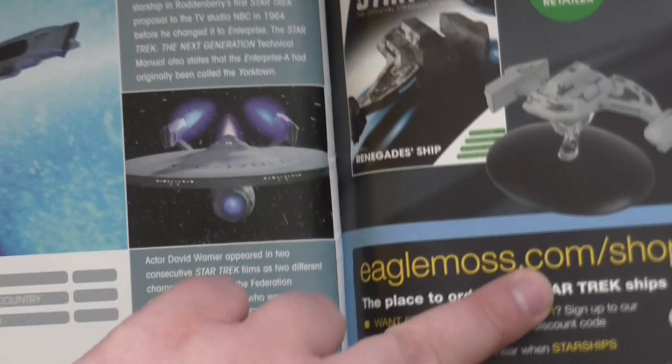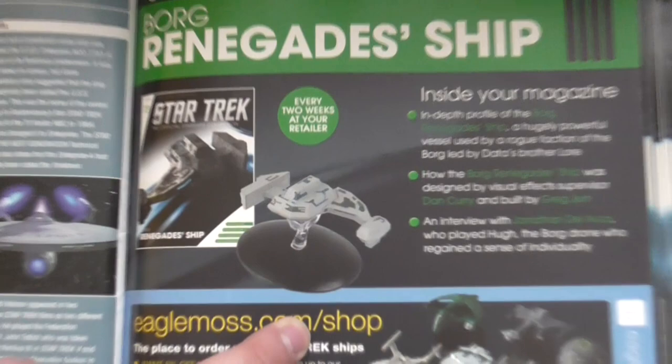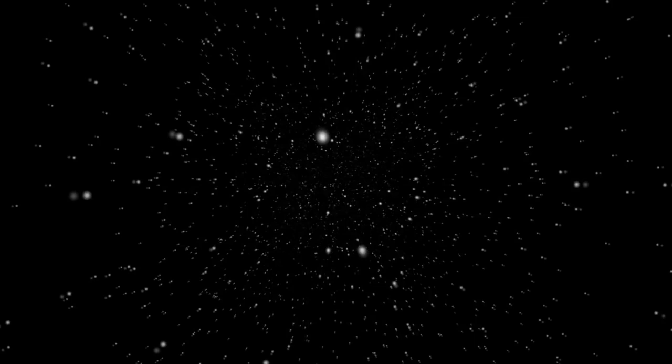Issue 73 is the Borg renegade ship, and that's exactly the model I'm going to talk about next week. Thank you very much for watching this till the end. I'm doing these little video reviews every week, so if you like them, feel free to watch any of the previous videos on my channel and come back next week for issue 73. Thanks a lot again for watching — see you next time, bye.